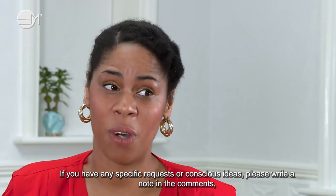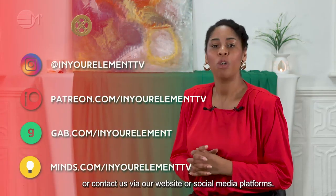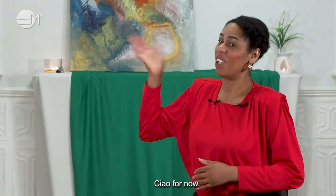If you have any specific requests or conscious ideas, please write a note in the comments or contact us via our website or social media platforms. This is me, Goldie, signing off for now. Ciao for now!